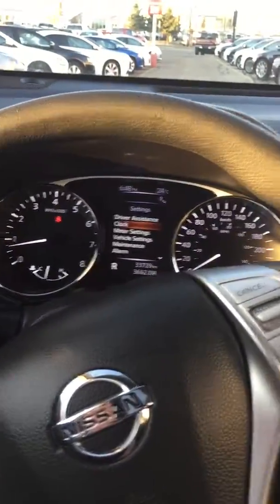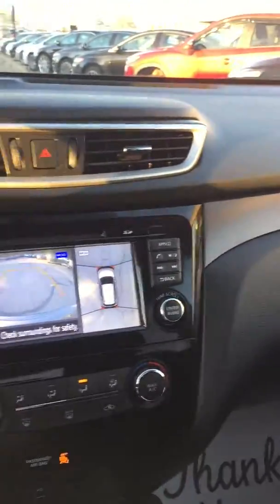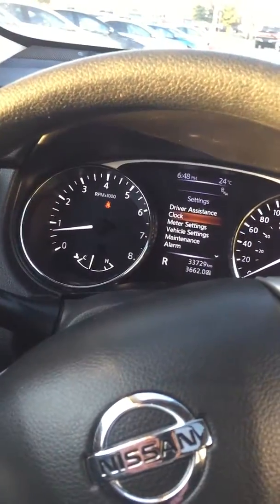So if you have any questions, I'll leave all my info in the comment section of the video. Let me know. This is a 2016 Nissan Rogue SV all-wheel drive — thanks so much for watching.